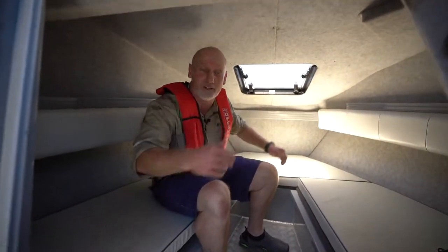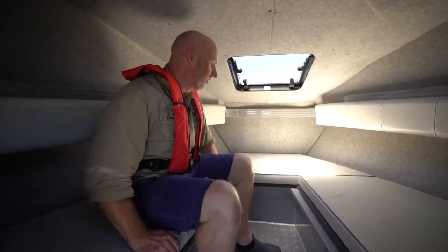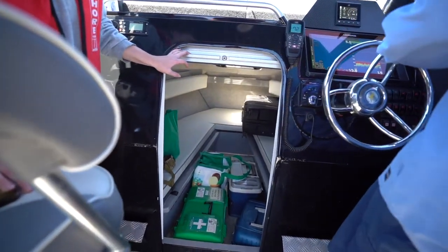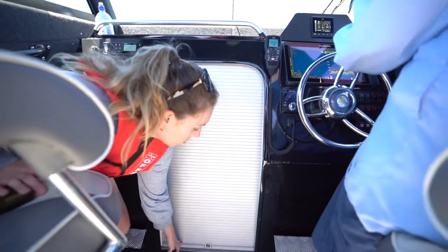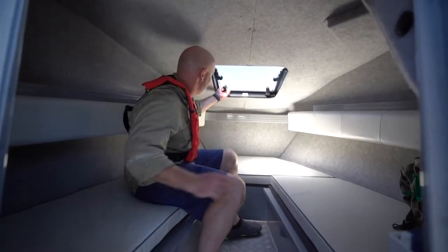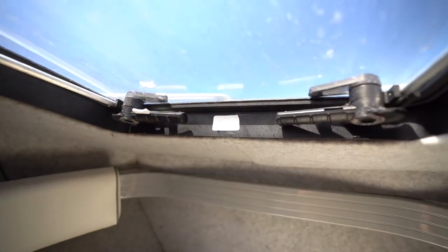Oh hello. So here we are in the cabin. Lots of space, great for a little snooze. Also good to store your gear if you want to get it out of the weather if you're fishing and the weather turns bad. Great size, plenty of space, and also if you want access to the anchor well.